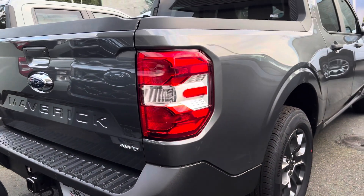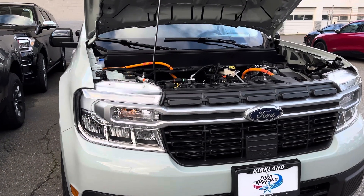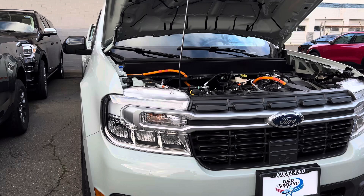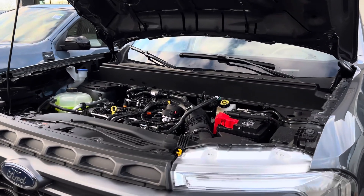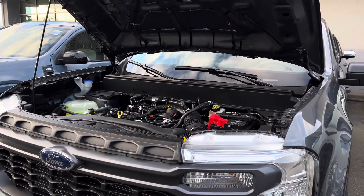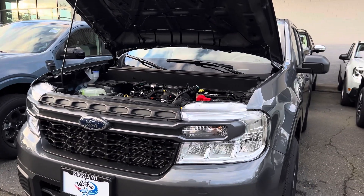This Maverick Lariat is the highest trim level in the Maverick lineup. If you don't want the hybrid, you can also get a different engine — the 2.0-liter four-cylinder paired with an eight-speed automatic transmission, which produces about 250 horsepower and up to 277 pound-feet of torque.